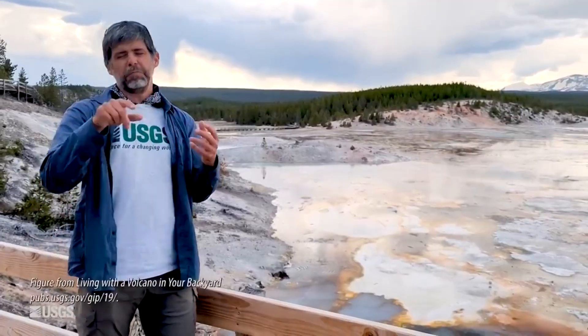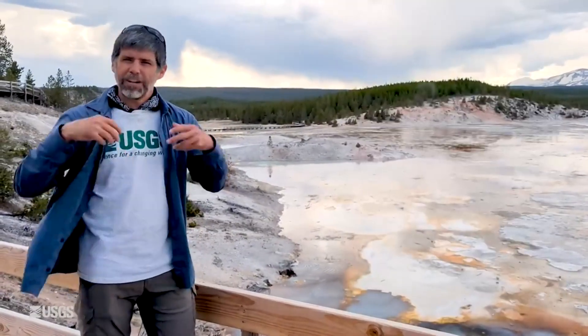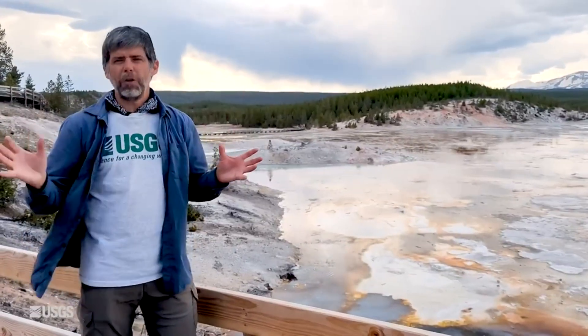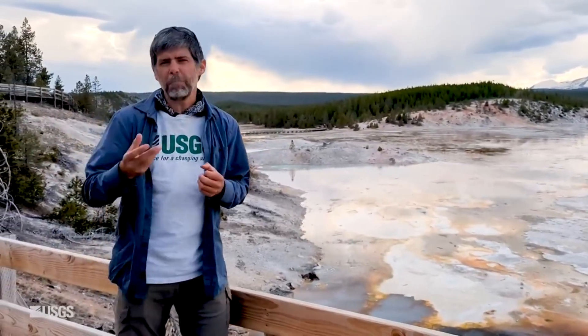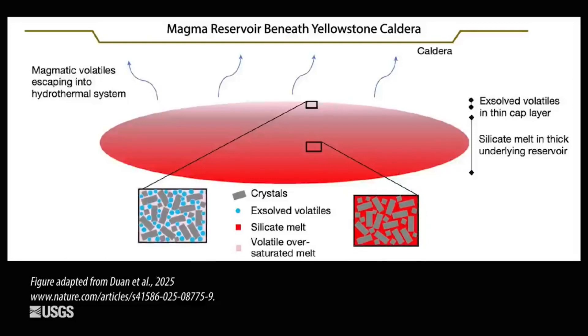When we draw magma chambers, it's usually depicted as a red balloon right under a pointy mountain, but that's not really what they are. It conjures this image of all melt. In reality, magma chambers are complex mixtures of some melt, a lot of solid crystals that have precipitated out of that melt, and even some gas — sort of like the carbonation that comes out of a soda.